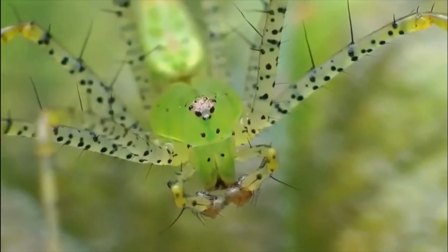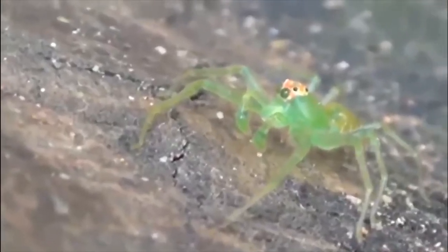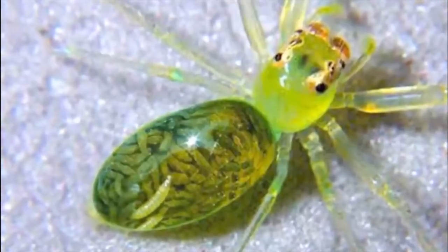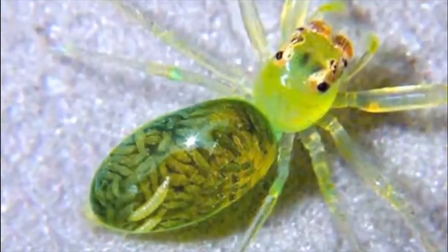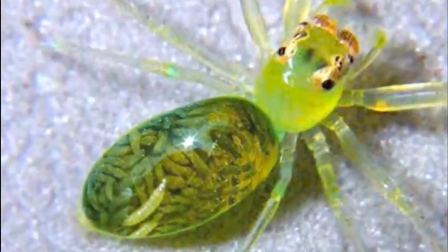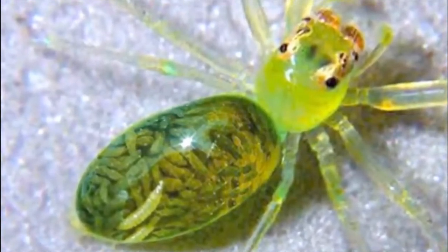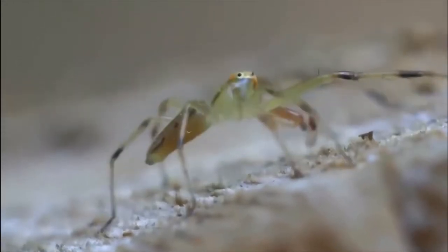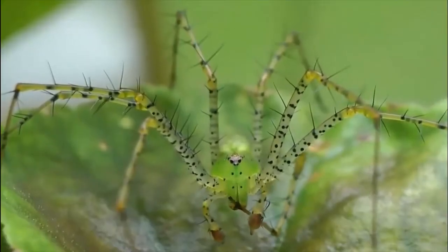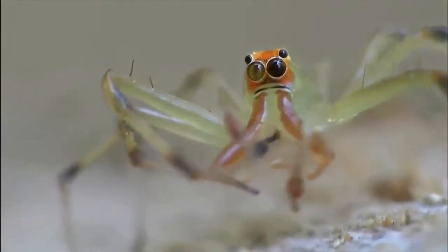Imagine if spiders were also green and could jump — terrifying, right? The magnolia green jumper is very much a thing. Belonging to a whole family of spiders who can jump, the magnolia green jumper is indigenous to many different parts of the United States. The males are between five to six millimeters, with the females coming in slightly larger at seven to eight millimeters.